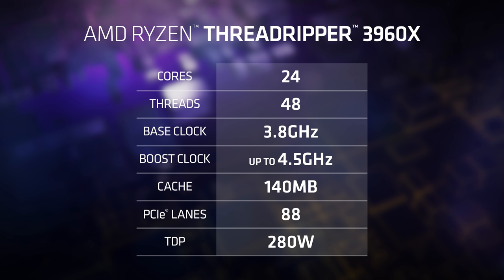It has a boost clock of 4.5 gigahertz and a whopping 140 megs of combined cache. When combined with a motherboard, it offers 88 total lanes of PCI Express — an absolutely massive amount of performance and connectivity. And of course it has quad-channel memory, because it's a Threadripper.